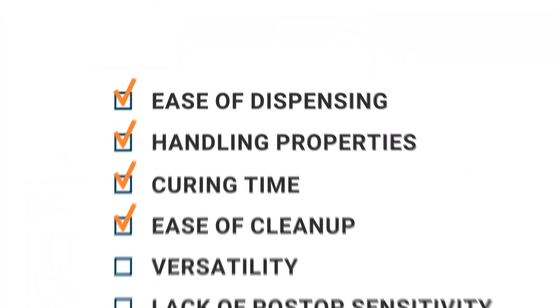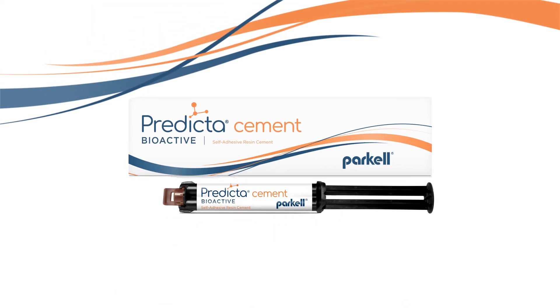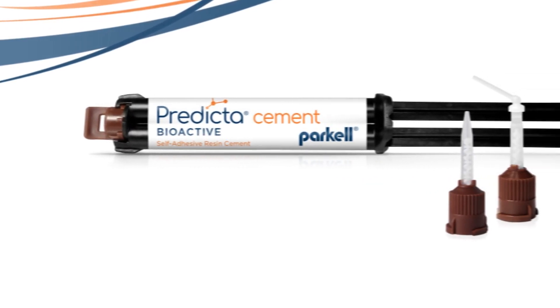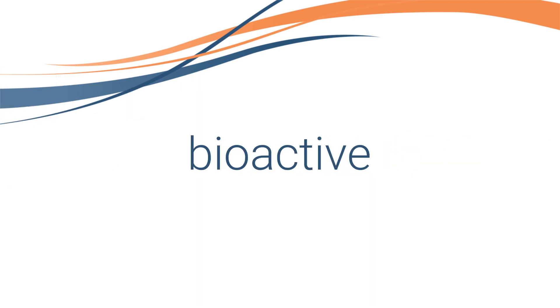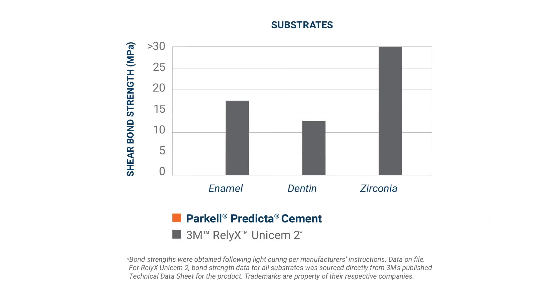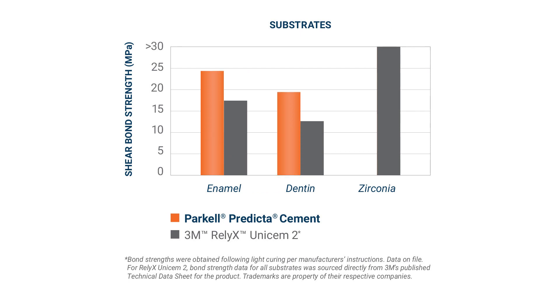Looking for a cement alternative that checks all the boxes? Look no further than Predicta Bioactive Cement by Parkel. Awarded the prestigious Dental Product Shopper Best Product designation, the Predicta Bioactive Cement is a versatile bioactive dual-cure resin cement that provides exceptional bond strength to all substrates, including zirconium.